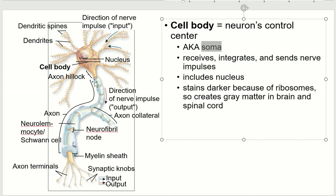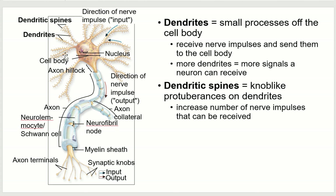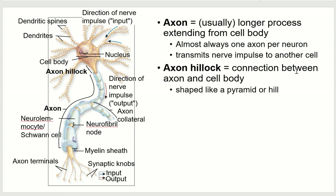When we look at a microscope slide, the cell body stains darkest because of the nucleus, so we can see it more easily. The dendrites are extensions from the cell body that receive nerve impulses. More dendrites means the cell can receive more signals. Dendritic spines are little protuberances on the dendrites, and these can be added and subtracted very quickly to form new connections as you learn things. The axon hillock connects the cell body to the axon, and the axon is usually the longest extension from the cell body. Some neurons have little branches called axon collaterals.